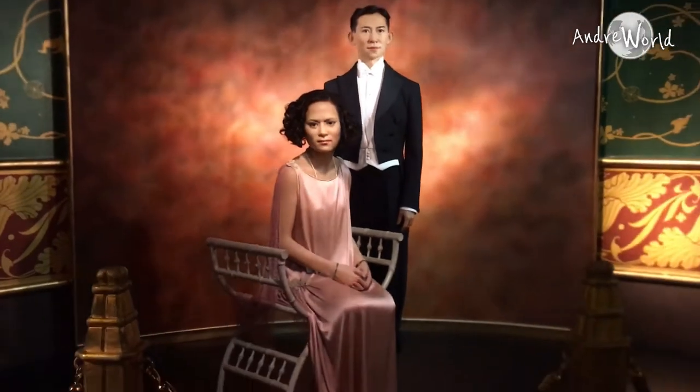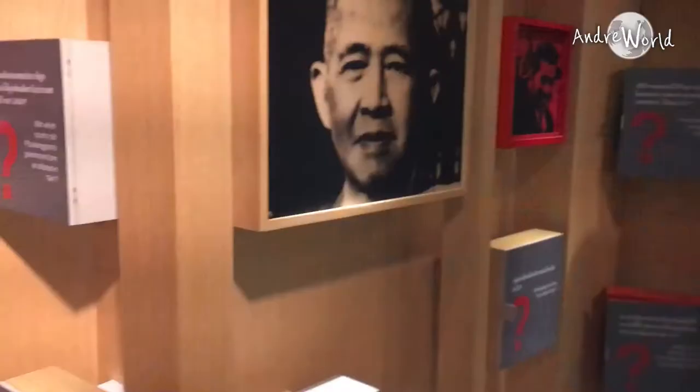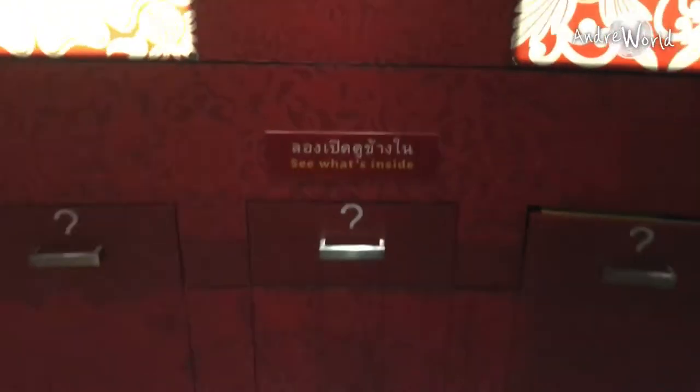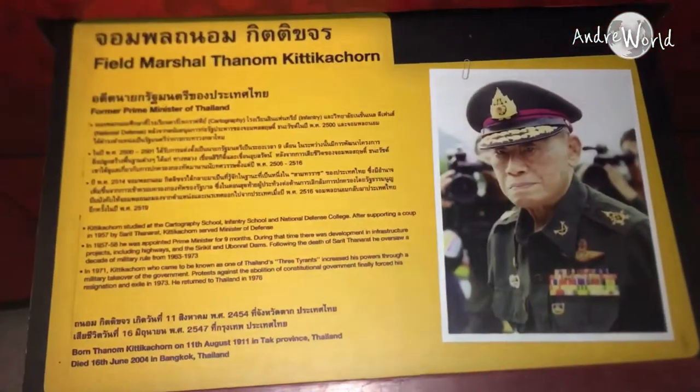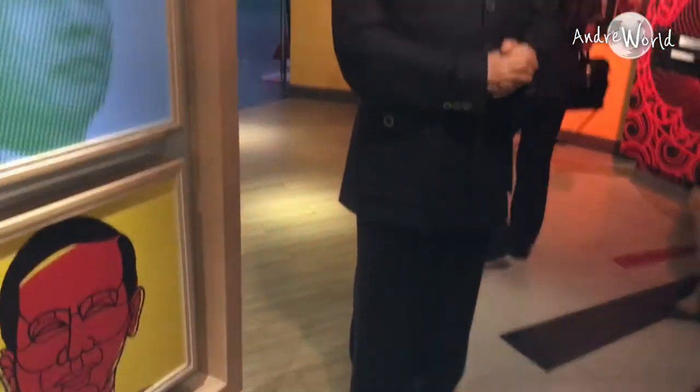I honestly couldn't believe these wax figures are so freaking close to real humans in real life — look at this guys! My country's first president's detail looks exactly like what I usually see in history books at school, and I couldn't help myself other than taking some pictures with his wax because he looks super great. There are also some information panels about some of the most influential people in Bangkok history, which I think is one of the plus points for this place.